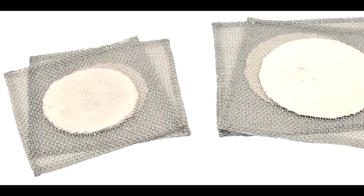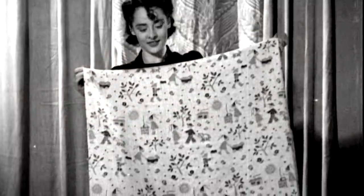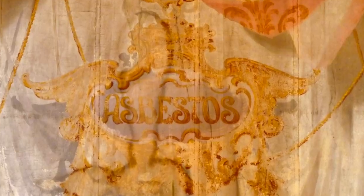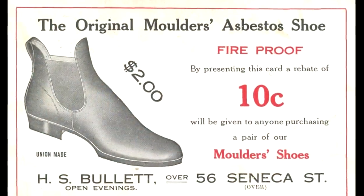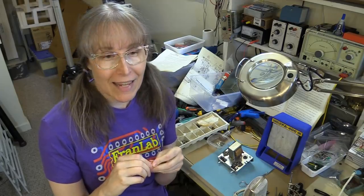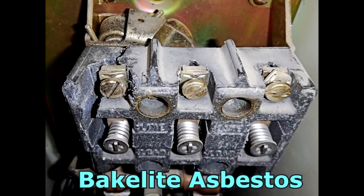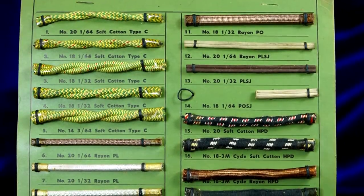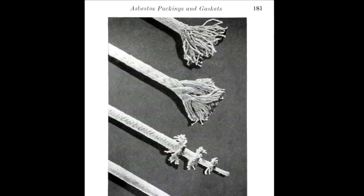They actually made carpets and drapes out of it. Even though most places you'll see asbestos would be white, brown, or bluish-green, they actually did dye it surprisingly because it was used in textiles. In fact, there's even a prominent theater in Philadelphia that still uses its original 1920s-era asbestos curtain on the stage, raising and lowering it every day. Asbestos was also used in wiring — asbestos core wire is very prominent in anything before 1980.